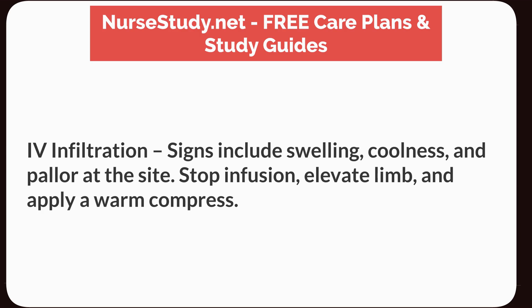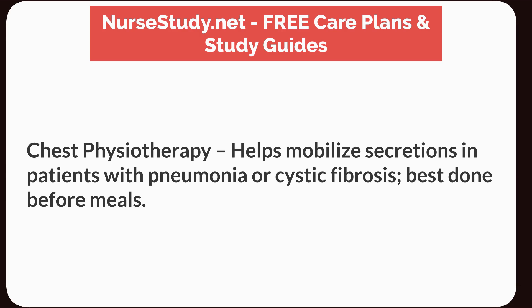IV infiltration: signs include swelling, coolness, and pallor at the site. Stop the infusion, elevate the limb, and apply a warm compress. Chest physiotherapy helps mobilize secretions in patients with pneumonia or cystic fibrosis, and is best done before meals.